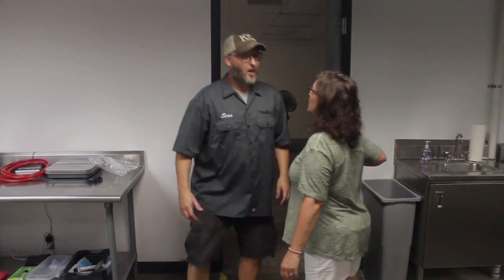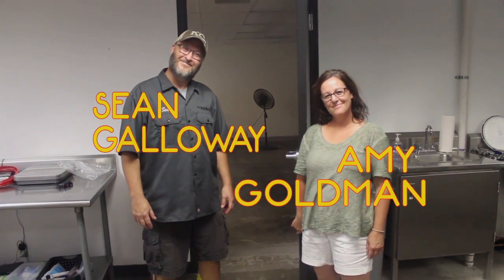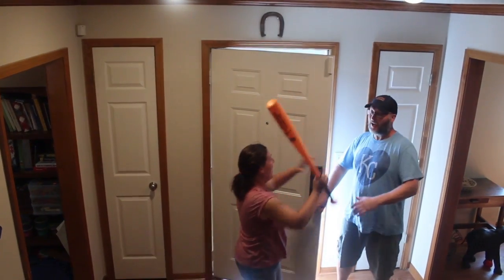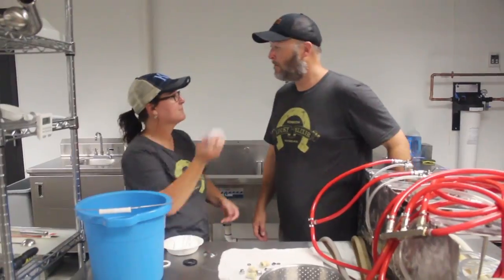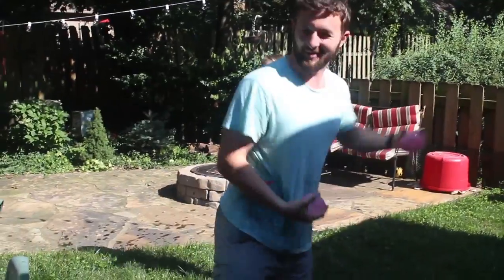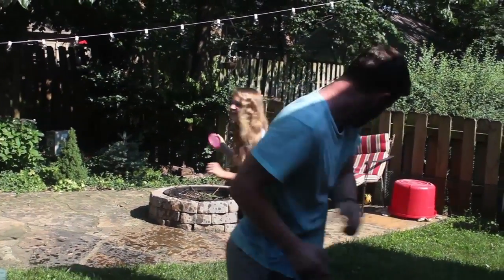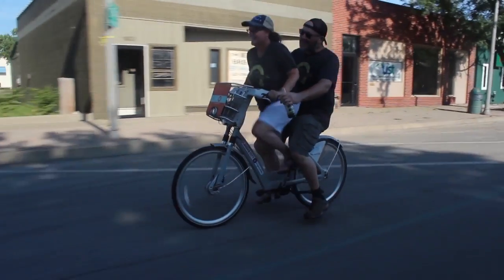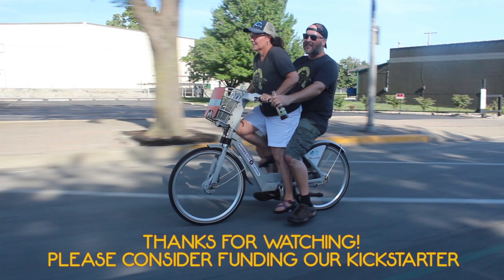Doing it our way! Nothing's going to turn us back now! Straight ahead and on the track now! We're going to make our dreams come true, doing it our way! There's nothing we won't try! Never heard the word impossible this time — there's no stopping us! We're going to do it our way. Make all our dreams come true, for me and you!